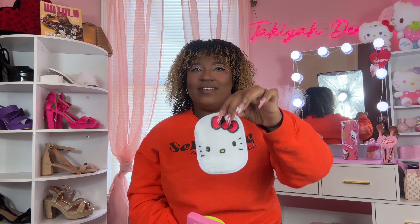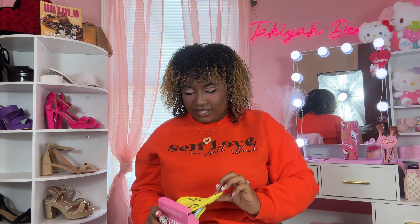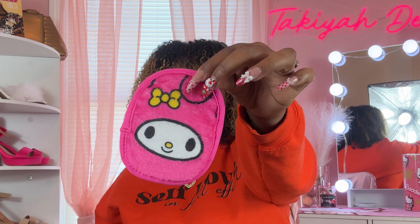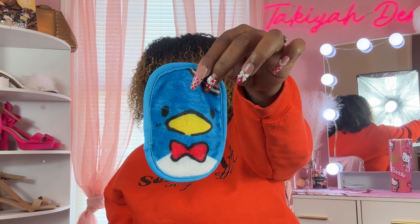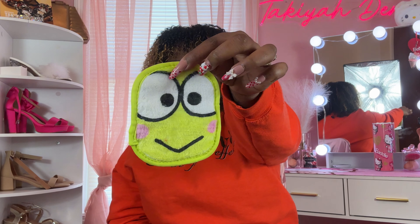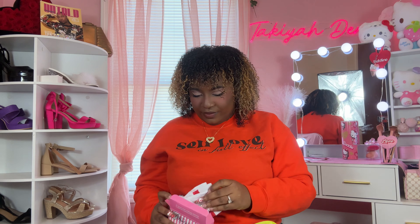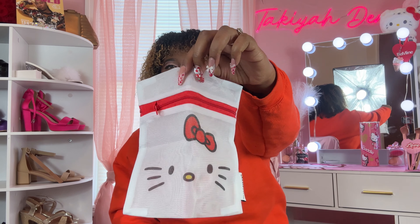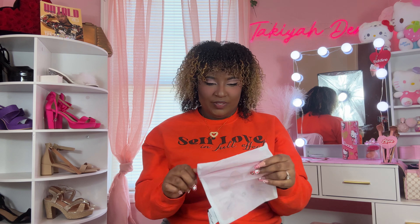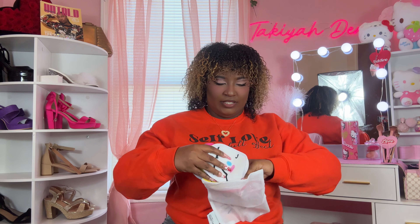Let me show y'all all of these — we got Cinnamoroll, Hello Kitty, Pompompurin, My Melody, Mr. Tuxedo, and Keroppi! They're so cute! It also comes with this cute Hello Kitty bag so you can put all your makeup erasers in there. I'm gonna put them all in right now — and they all fit! Look at that, they all fit in this little cute bag. I can literally take this while traveling.